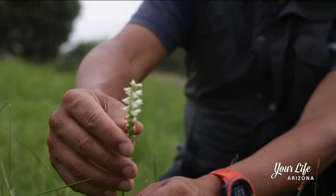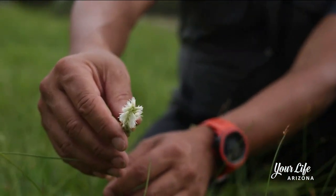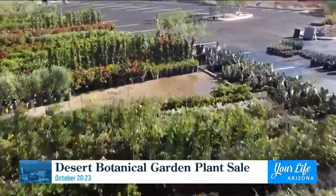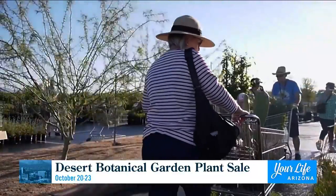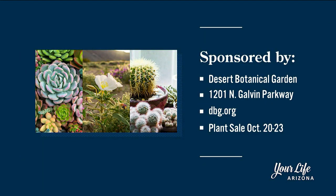This summer we got the dogs out in the field where we were hoping there were orchids. It was just so amazing and so fun — who doesn't want to work with dogs? These dogs were able to find these endangered orchids. The Desert Botanical Garden plant sale is happening next week, October 20th through the 23rd. The Desert Botanical Garden is located at 1201 North Galvin Parkway. You can get more information on admission prices from their website at dbg.org.